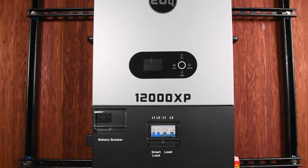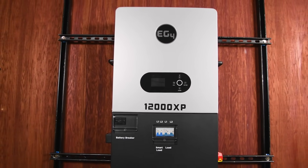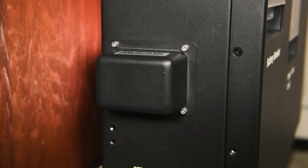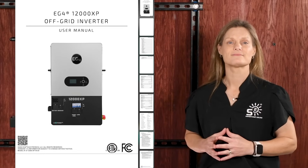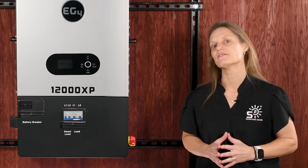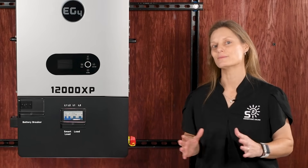With the 12000XP, you get all the essentials included: mounting hardware, communication cables, a Wi-Fi dongle for monitoring, and a clear user manual to get you started. EG4 has made sure you have everything you need for a smooth installation right out of the box.